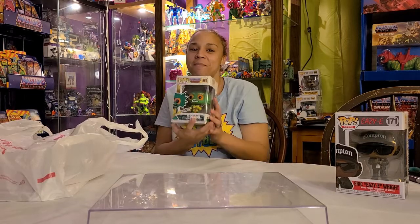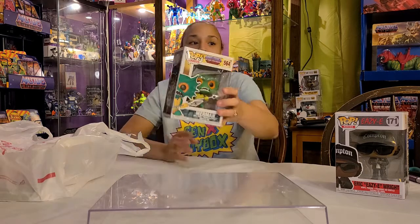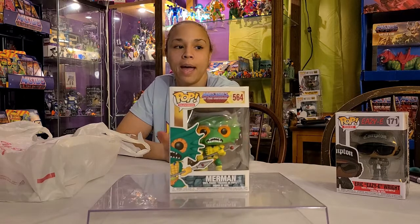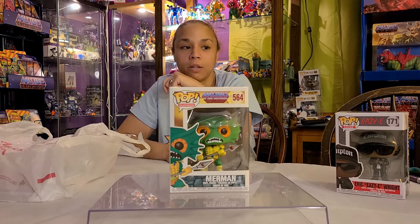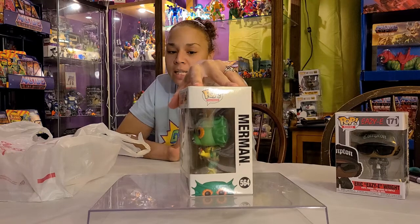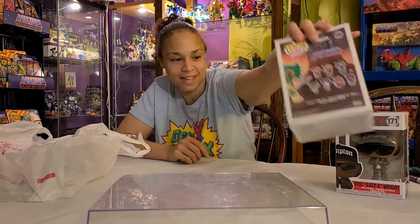And then we have a Merman from the Masters of the Universe. I honestly don't know what we have left — the only thing I think might be an Orko. I don't think we have an Evil-Lyn either. So we're getting there little by little. And I don't think we have a Stratos. They knew we needed this one and it was ready for us in our hold box when we got there. Love it.